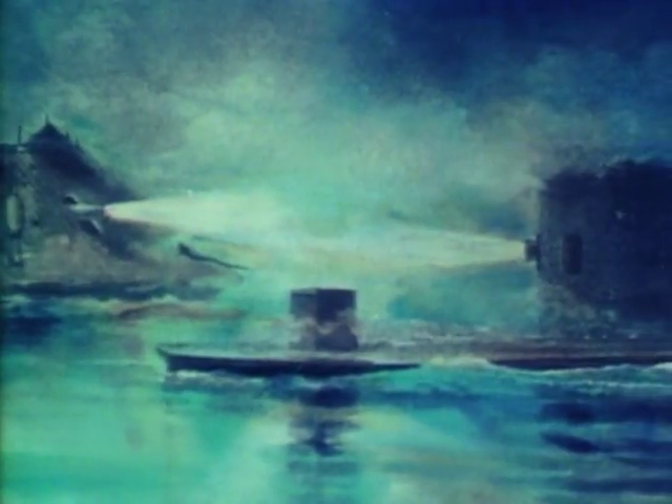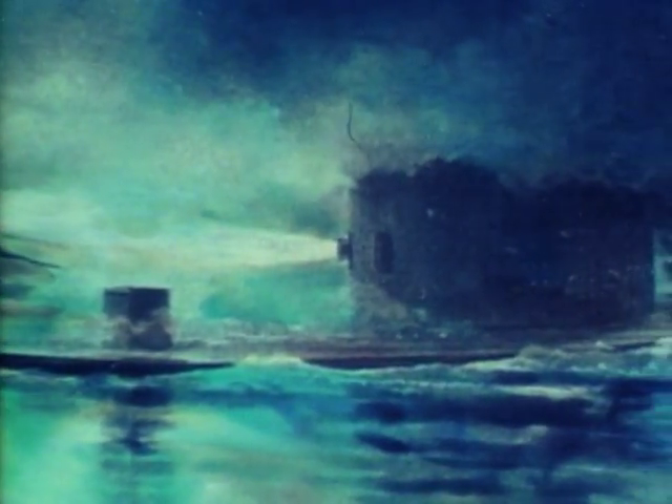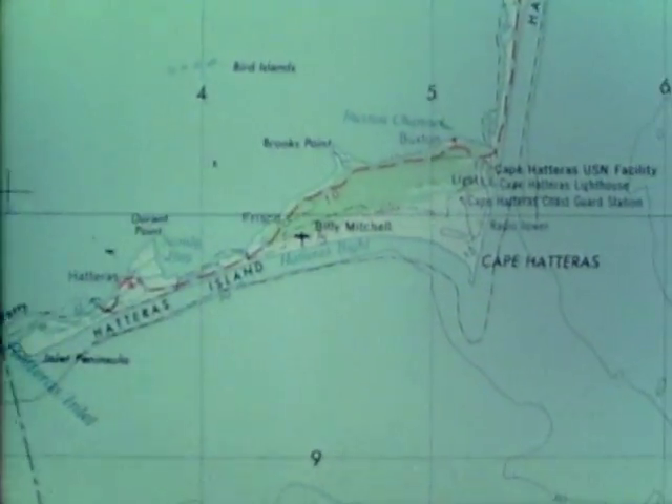A modern scientific adventure actually began more than 100 years ago. That's when one of the most famous naval battles of modern times was fought during the Civil War — the iron-plated Merrimack of the South against the all-iron Monitor of the North. Unfortunately, after the Civil War, the Monitor sank in a storm somewhere off the coast of North Carolina.